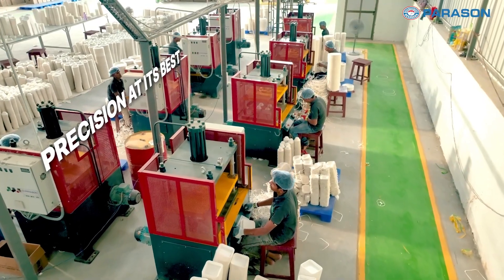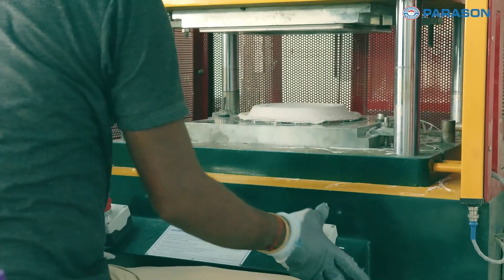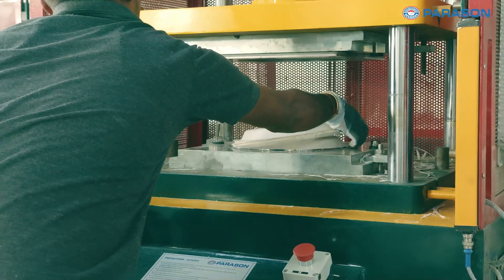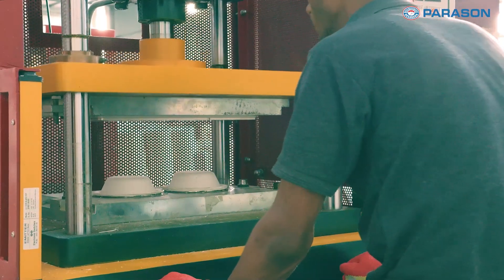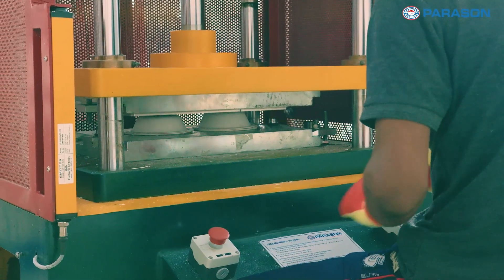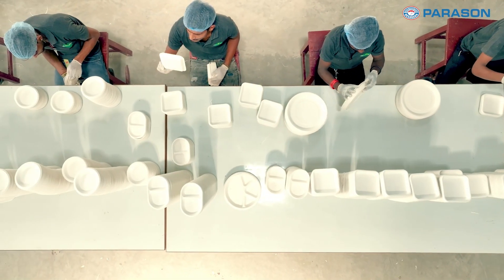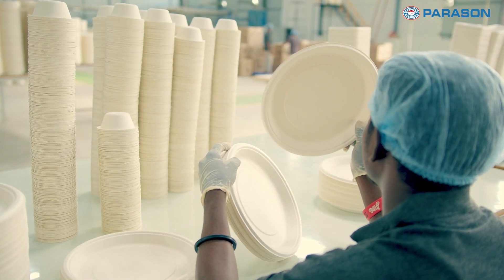As the products take shape, they pass through our advanced trimming machines. These machines refine and perfect each piece, ensuring that they meet the highest standards of quality and finish.